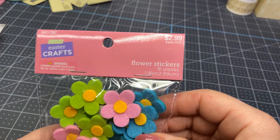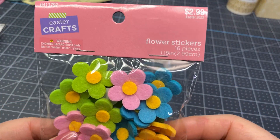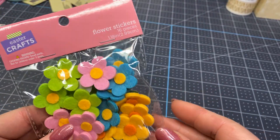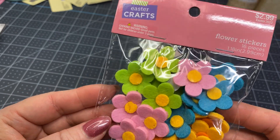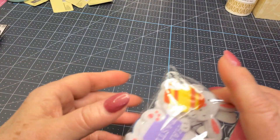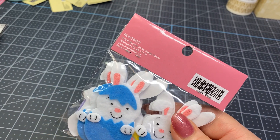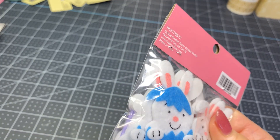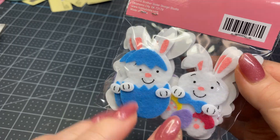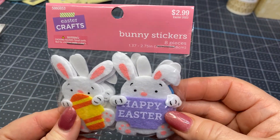And then I picked up — this was the only bag of this particular kind they had left. I like these little thicker, kind of felt flowers that you can use to embellish with. These are nice bright spring colors. And these little cutie bunnies — look at that! I'm thinking you get two of this design, two of this, two of this, and two of this. These are darling, I love those.